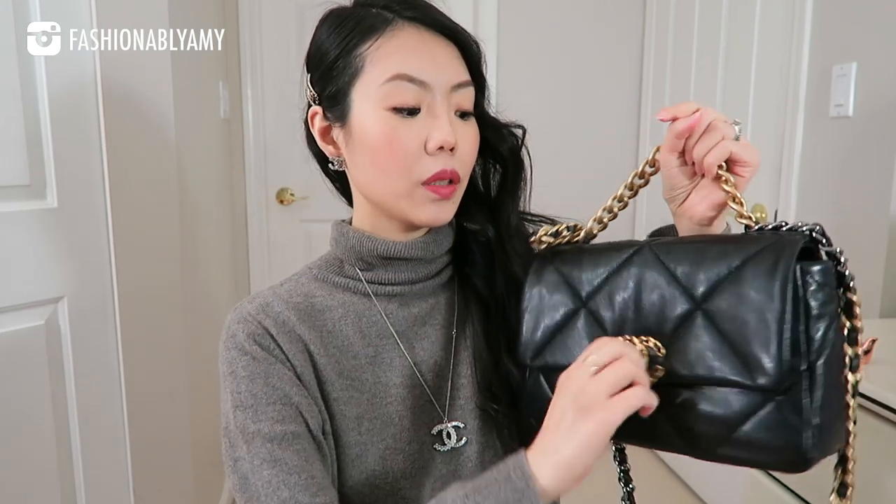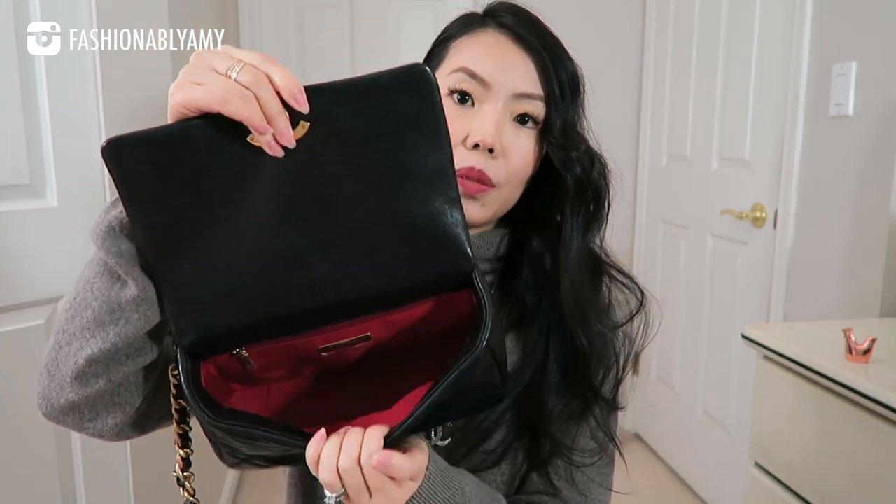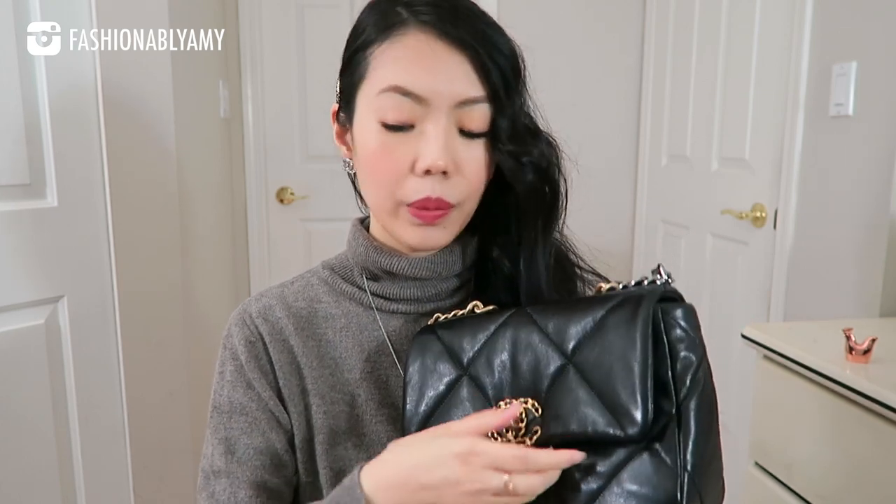Here's the 19 bag — I'm going to remove the organizer for you. The organizer looks like this, and I'm going to link to the exact one I have. The interior is just a deep red color, and like I said this is in a soft lambskin, so once you don't have any organizer inside it will squish and become very pillowy.